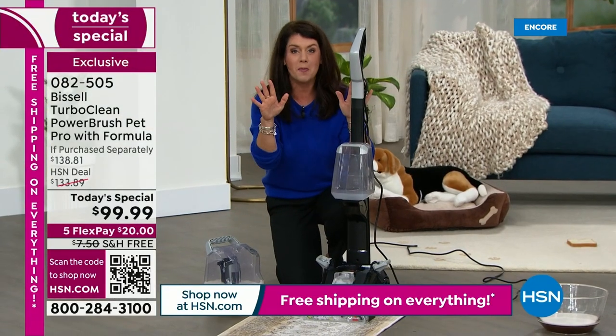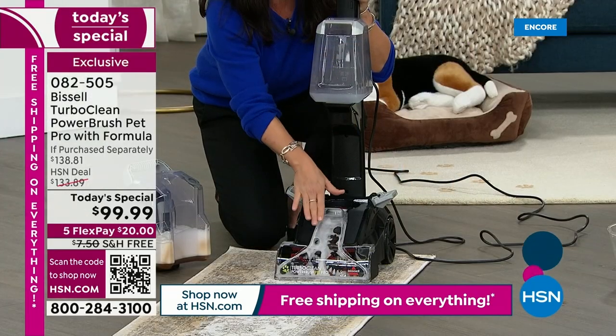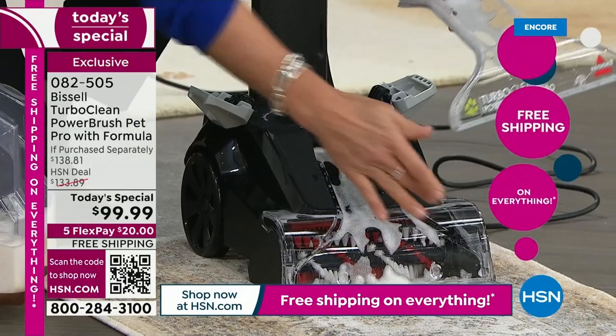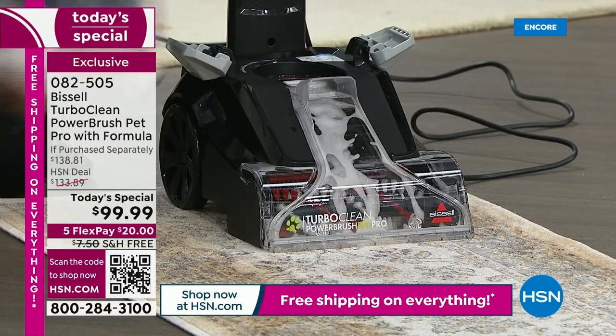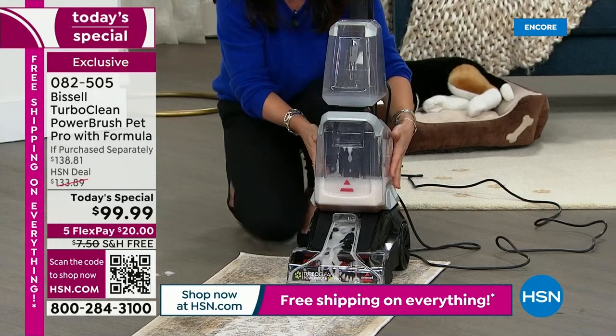There are so many bells and whistles to this machine. Because Bissell knows if you have pet messes there's hair — this nozzle comes off so you're never going to have that stinky hair buildup like you do with rental machines. You can take this off and rinse it. This is the dirty tank — it goes right here. Do you see how easily I'm maneuvering it?